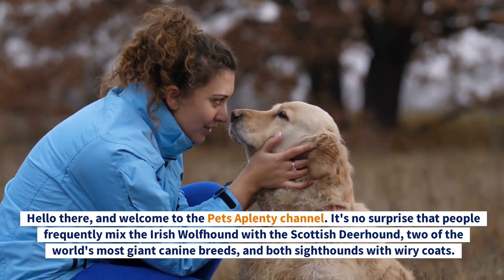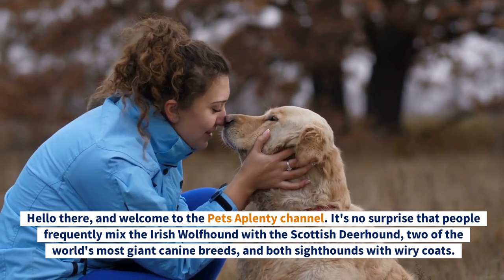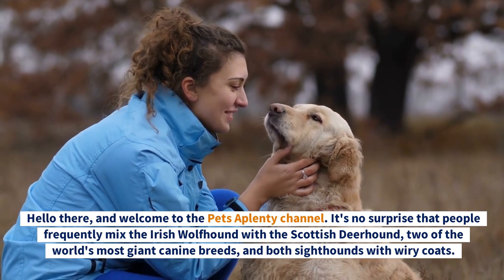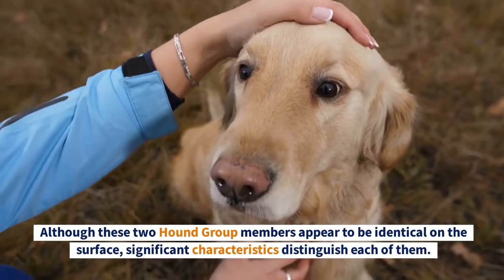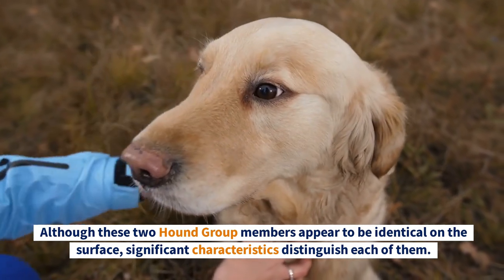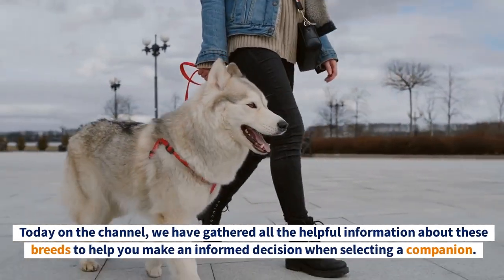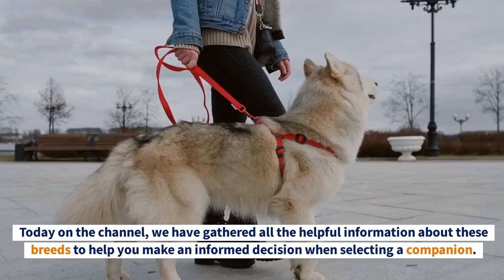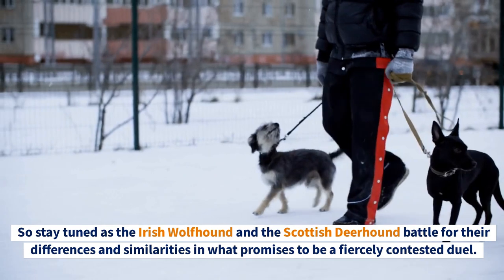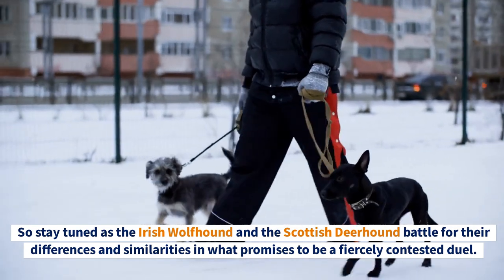Hello there and welcome to the Pets Aplenty channel. It's no surprise that people frequently mix the Irish Wolfhound with the Scottish Deerhound — two of the world's most giant canine breeds and both sighthounds with wiry coats. Although these two hound group members appear identical on the surface, significant characteristics distinguish each of them. Today on the channel we've gathered all the helpful information about these breeds to help you make an informed decision when selecting a companion.